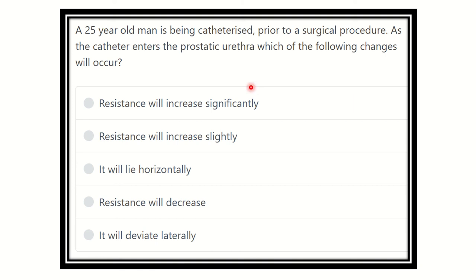Hello everyone, welcome to another question and answer session for MRC's examiner. A 25-year-old man is being catheterized prior to a surgical procedure. As the catheter enters the prostatic urethra, which of the following occurs? The options are: resistance will increase significantly, resistance will increase slightly, it will rise horizontally, resistance will decrease, or it will deviate laterally.